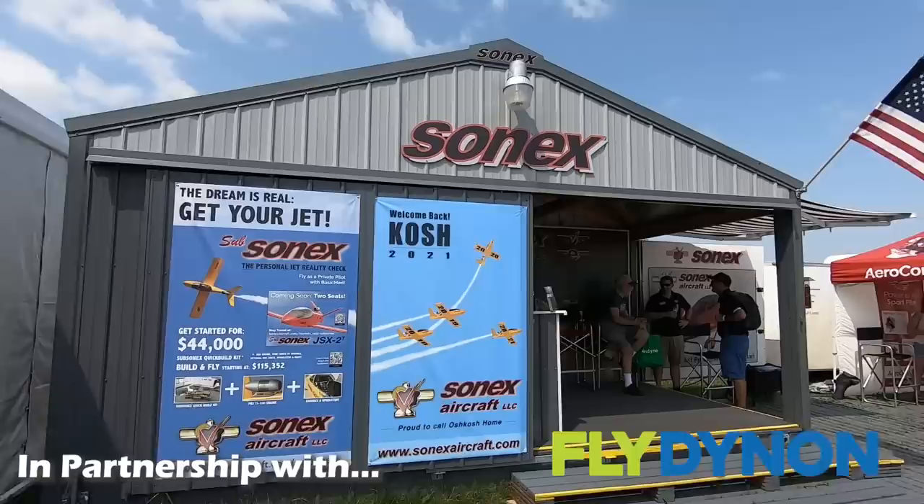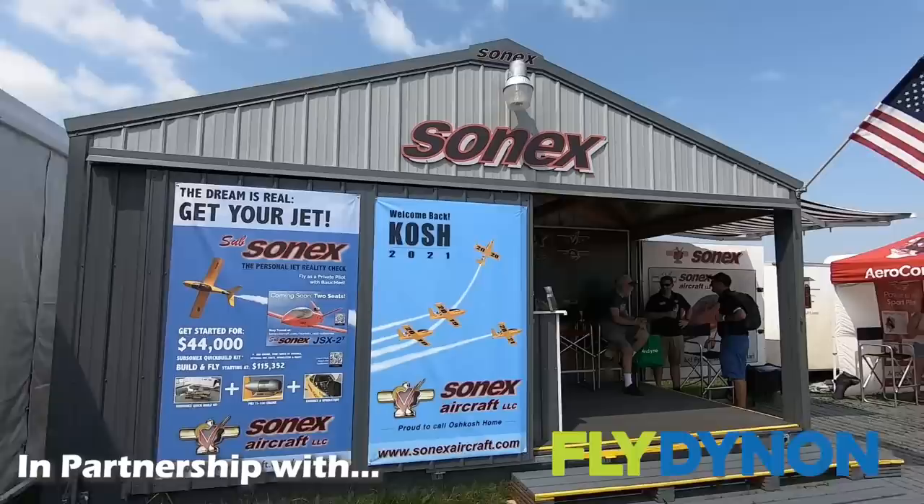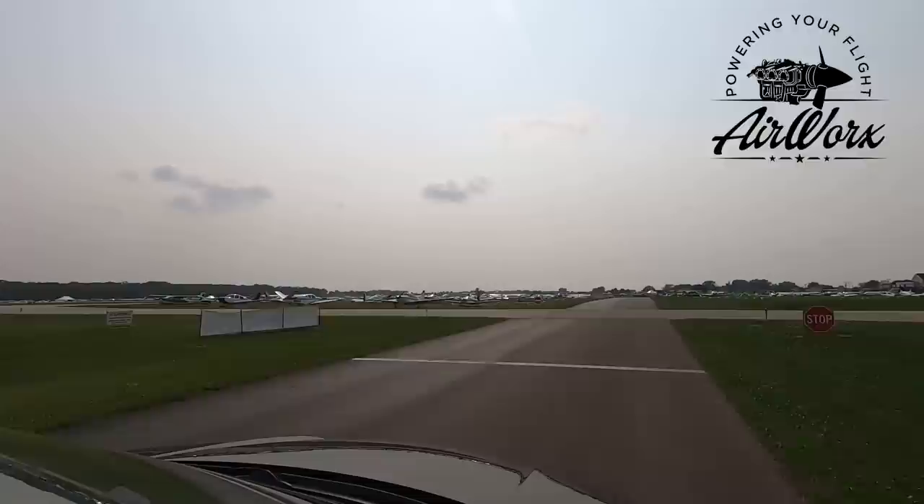This year the EAA AirVenture Airshow saw epic attendance during the entire week, both in spectators and the number of aircraft that flew in for the event. During the show we had the opportunity to travel across the airport, over the runway, to get a tour with Sonex.